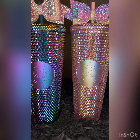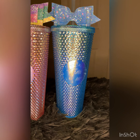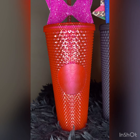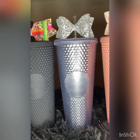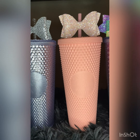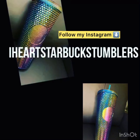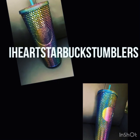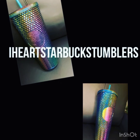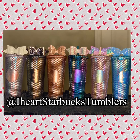I do have a couple more coming in and I will post a video on them. Please like and subscribe to my channel if you're interested in finding out about upcoming releases on these Starbucks tumblers and other collections. Also follow me at iheartstaruckstumblers on Instagram and join my group iheartumblers on Facebook. Please like and subscribe — thank you!